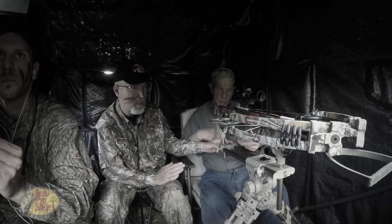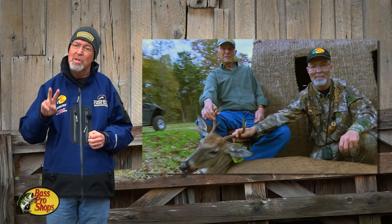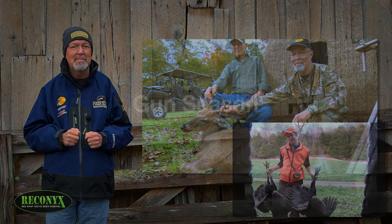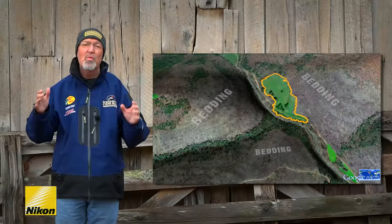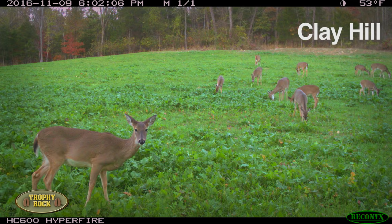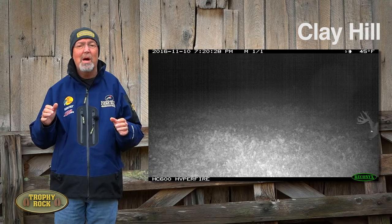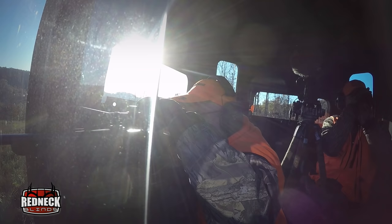Recently, my dad was able to tag a buck with his crossbow and two turkeys during Missouri's fall turkey season. They're great turkeys. Just before rifle season, we started noticing a solid pattern of deer using one of our food plots called Clay Hill. One of those bucks was number one on our hit list — Handy — and opening day we were able to tag that deer.